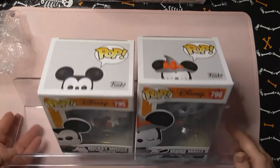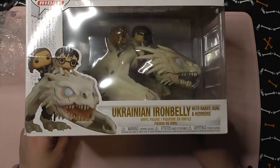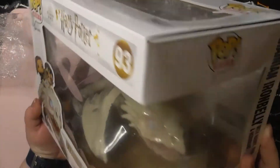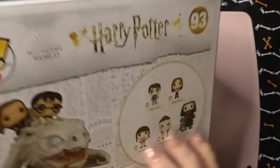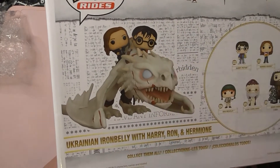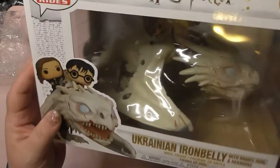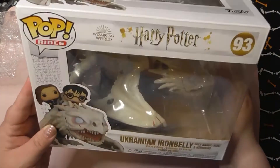Then I have this guy — this is the Harry Potter one, it's the Ukrainian Iron Belly, and it's got Hermione, Harry, and Ron in the back there. Here's a better picture — Ron's a little to the side, you just can't see him. It's the scene when they're breaking out of Gringotts, so I loved this and I just needed it — it's going into my Halloween room.